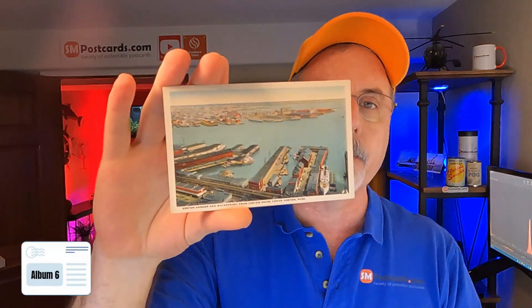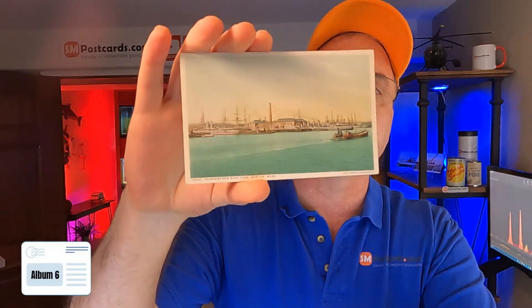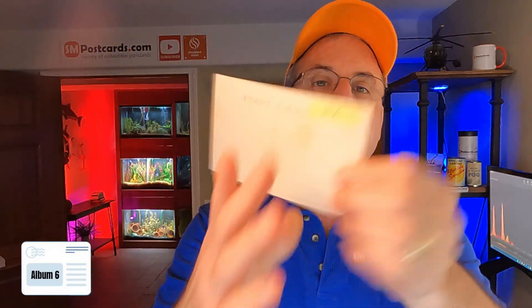Big propellers — $5 to $6. Screws, I think they call them in Navy terms. Boston Harbor and Waterfront, Custom House Tower — $4 to $5, a lot of these cards out there. Charleston Navy Yard, Boston, Massachusetts — $5 to $6, divided back card. Navy Yard Boston, Massachusetts — $5 to $6, same thing. Charleston Navy Yard again — $5 to $6, divided back. Constitution, Old Ironsides, Charleston Navy Yard — $5 to $6, a lot of these cards out there, undivided back.